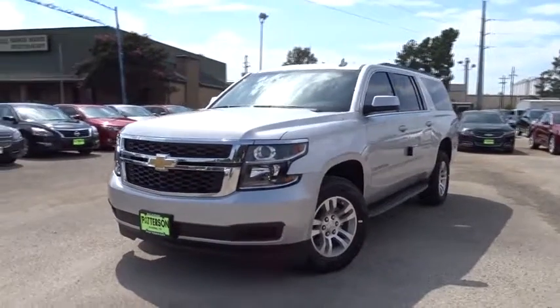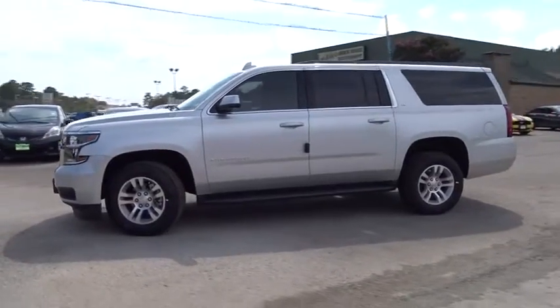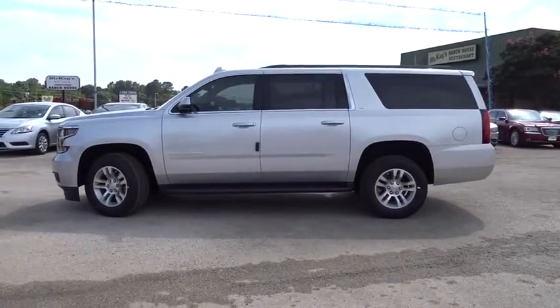The 2016 Chevrolet Suburban. Suburban excels at towing heavy trailers, hauling loads of people and gear, and enduring hard use and rugged terrain.